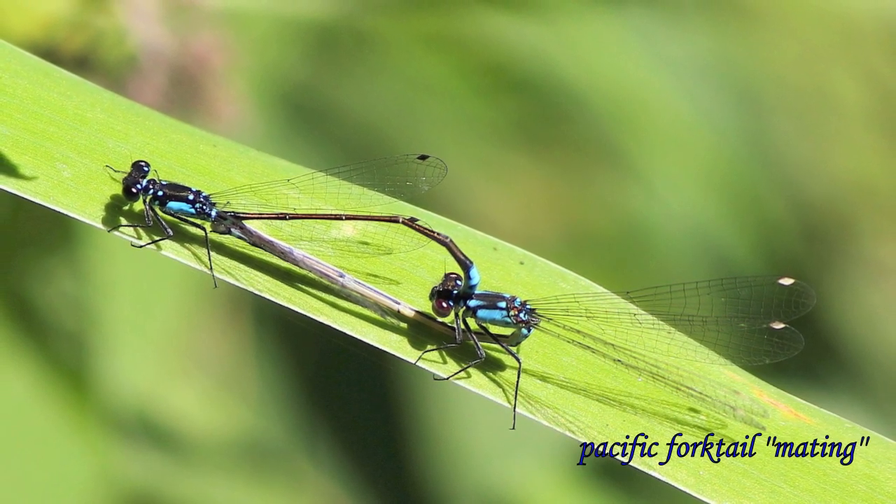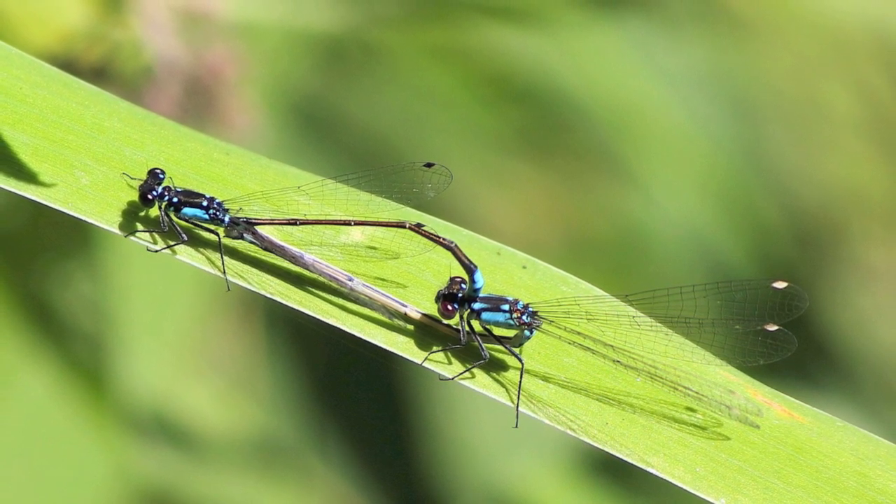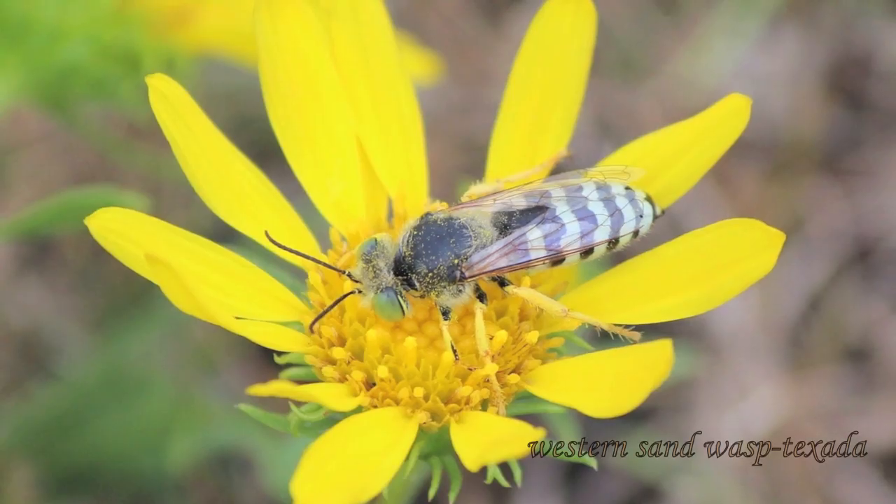This is the Pacific forktail — another dragonfly, a small dragonfly. They're common. And this one is a mating pair as well.